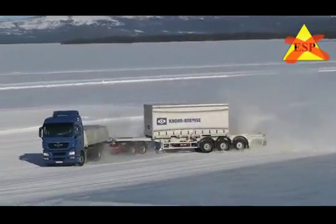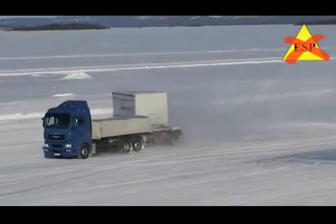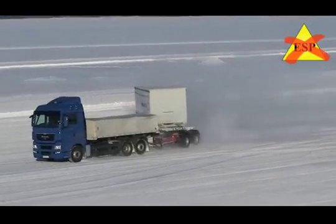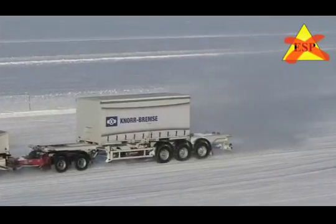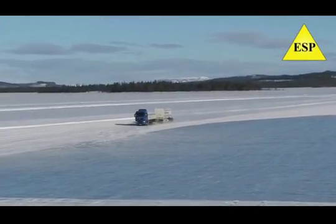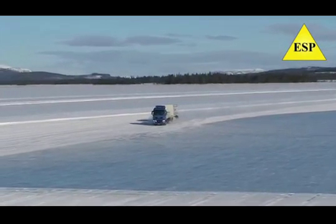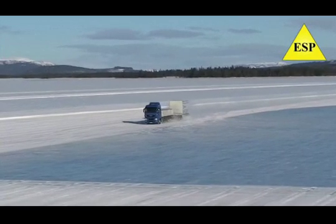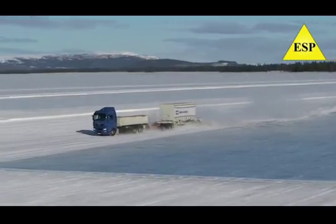If ESP is not present, these conditions can result in jackknifing of the train due to over-braking of the tractor and under-braking of the trailer, which causes the rear wheels of the tractor to be pushed to one side. By braking the trailer wheels in these situations, ESP stabilizes the train as a whole and in this way prevents the vehicle from rolling over or veering to the left or right as a result of the jackknife effect.